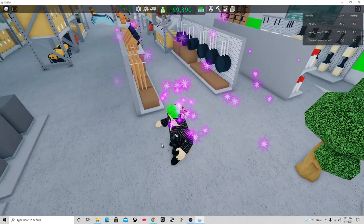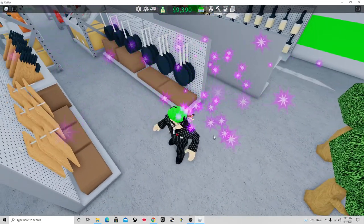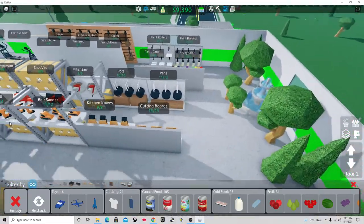Hello everybody, we're making another Retail Tycoon 2 video immediately after. We're just going to be sharing what they added the other day to the new update. So they added paint and kitchenware stuff.